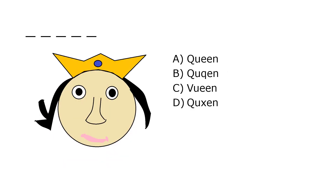What is it? A. Queen, B. Qc, C. Viewing, D. Xen. Our correct answer is A. Queen.